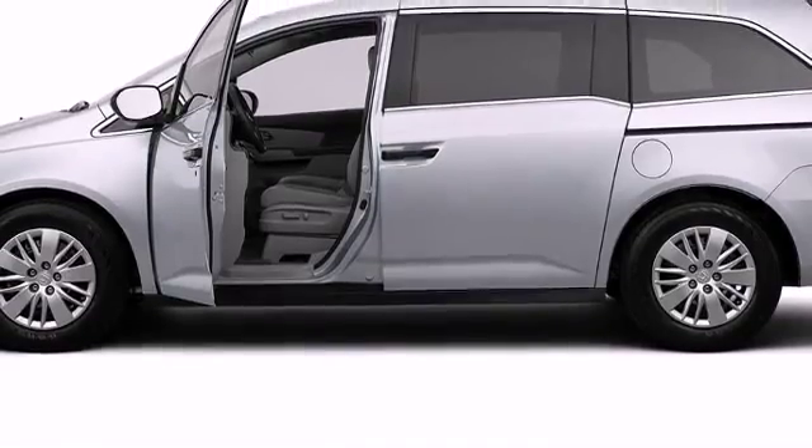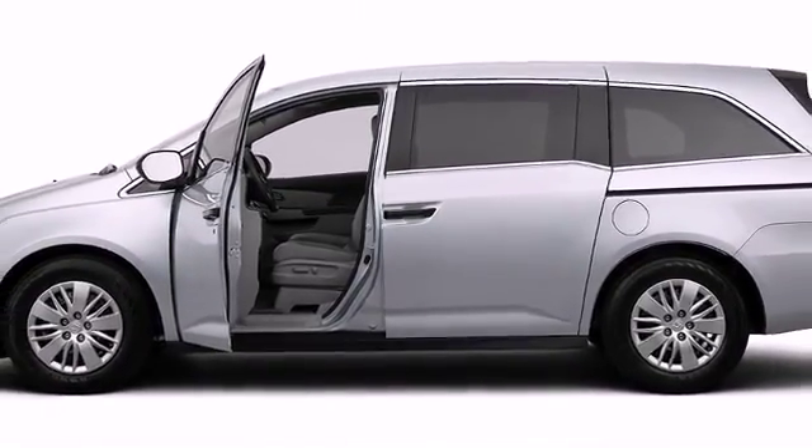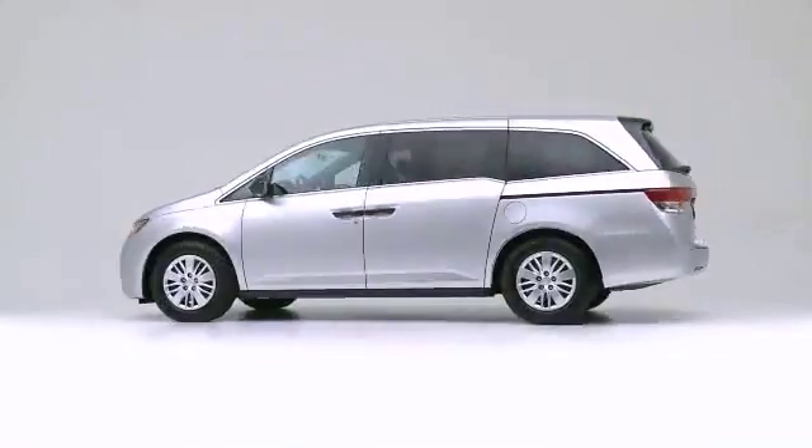The 2015 Honda Odyssey — pure practicality in a stylish package.